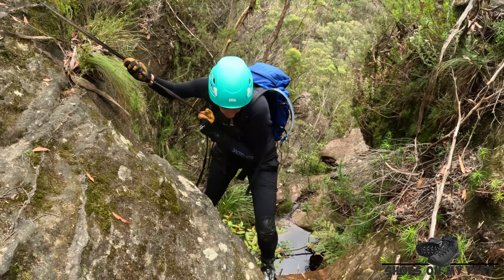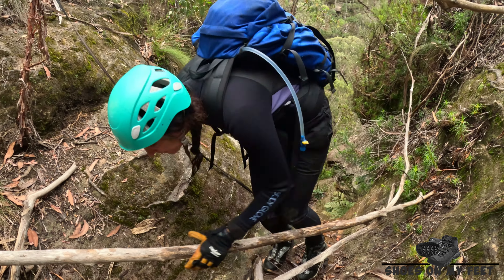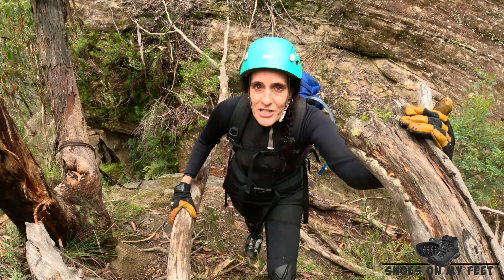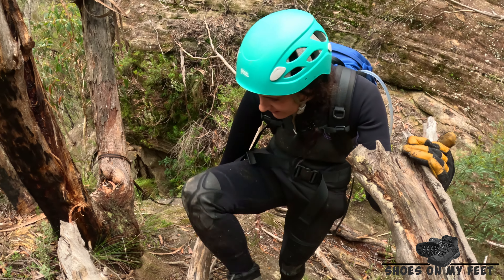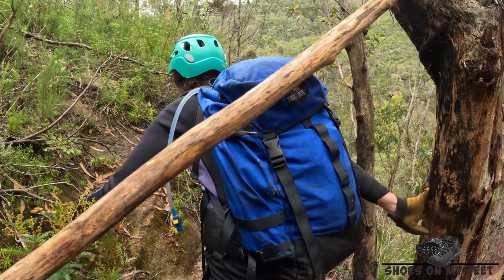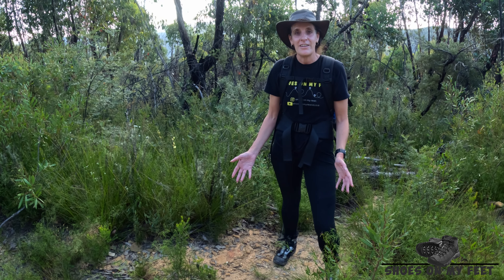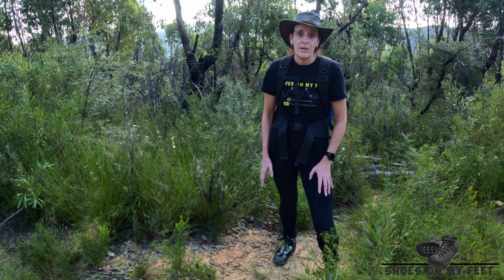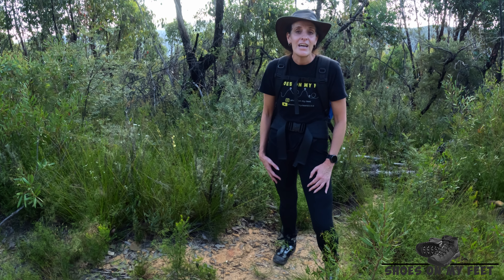Oh, that is a bit of a tight squeeze. I really hate this bit. And thank goodness it's done. This is the last challenging part of this exit track. We're going to follow a fairly easy trail now up until we hit the fire trail.